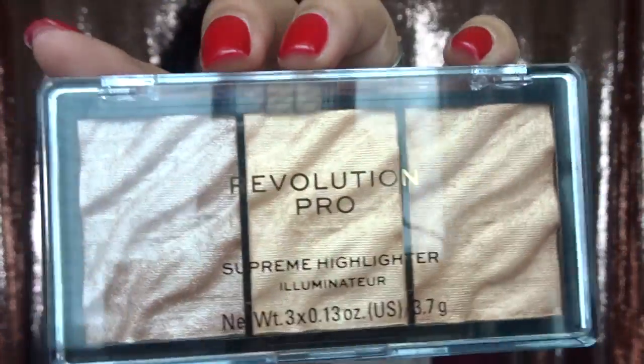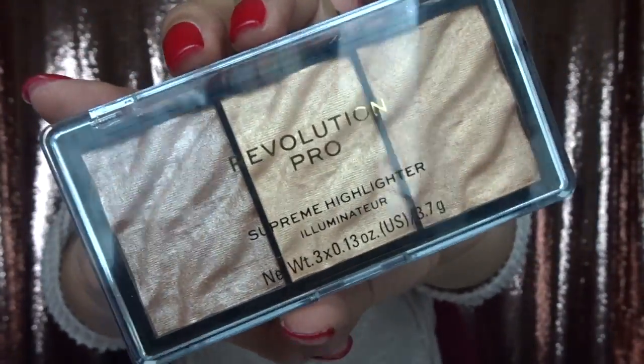Then I got a highlighter from Makeup Revolution. It's really pretty — it's called the Supreme Highlighter Eliminator. I love these colors, they're so gorgeous.